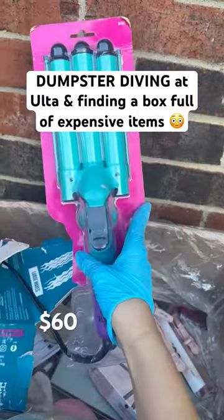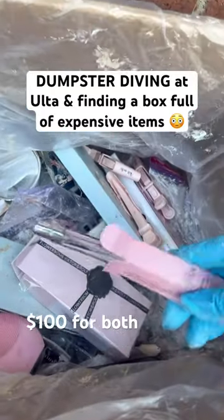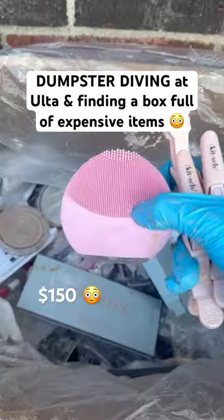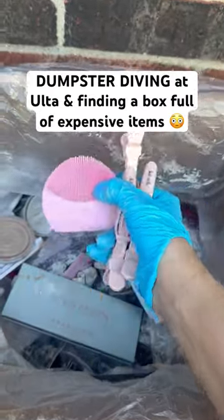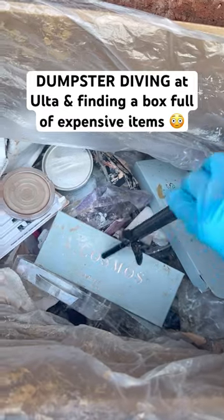It's a Bedhead waver and they did not cut the cord. There's also a couple of perfumes and that one is inside. There's one of those Foreo face cleaners in here — those are pretty expensive. There's a brow pencil that looks like it's brand new.